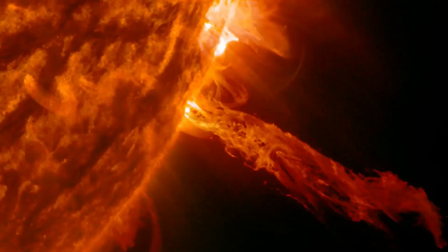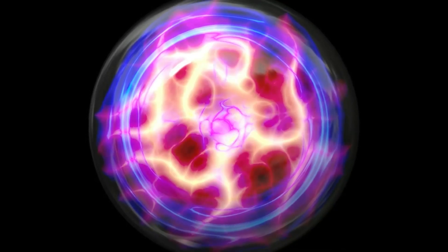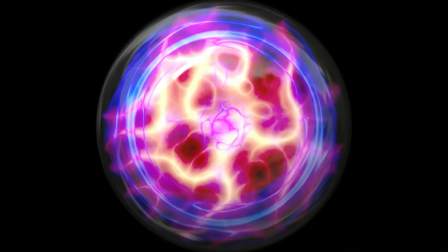What made it dark? Plasma hurled away from the sunspot is relatively cool and dense, so it silhouetted the glow of the underlying sun.